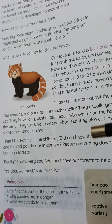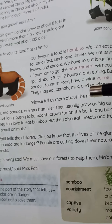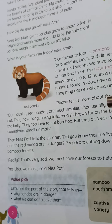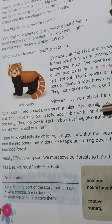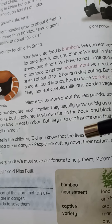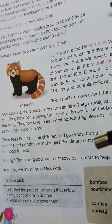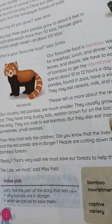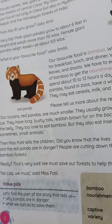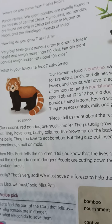Then Miss Patil asks the children: 'You know that the giant panda and red panda have a very dangerous life. It is dangerous because people are cutting down their natural home — the bamboo forest.' They say this is a very bad thing. We need to protect these animals. We need to protect them.